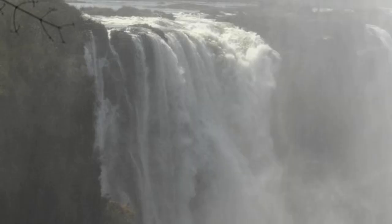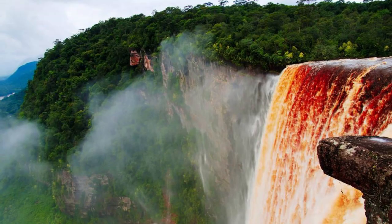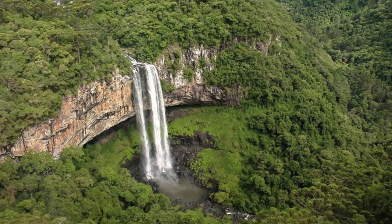Our journey begins at Kaieteur Falls, one of the most spectacular waterfalls in the world and the crown jewel of Guyana's natural wonders. Marvel at the sheer power and beauty of these majestic falls as they plunge 741 feet into the depths of the Potaro River Gorge. Explore the surrounding rainforest, home to rare orchids, exotic birds, and elusive wildlife.